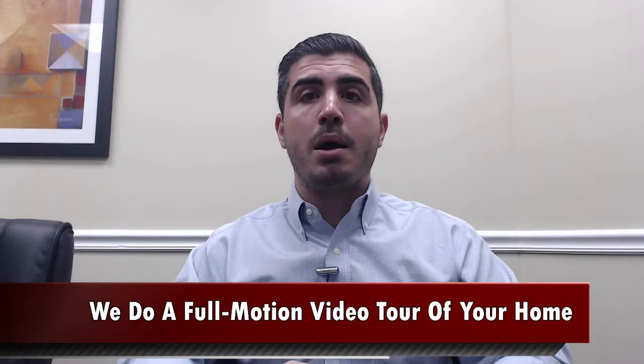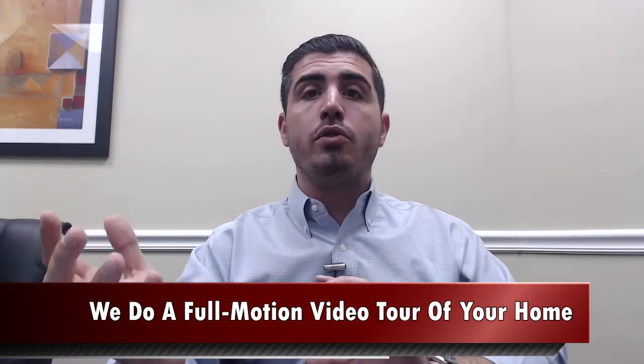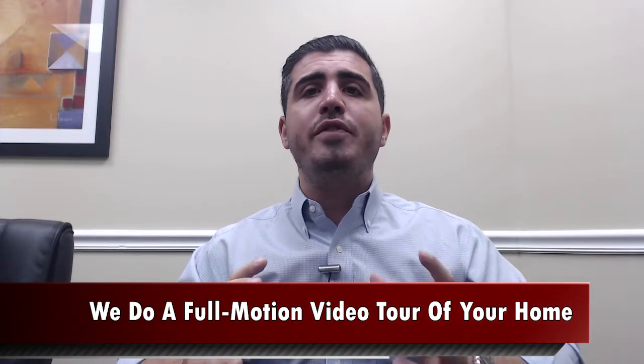The next thing that's very important is video. What we at the Mandel team like to do differently is we do a full-motion video tour of your home when we go to list your property, and that's not just a slideshow of the pictures that you've already seen, but it's a full-motion tour of the home that lets the buyer really feel the floor plan of the home. Because while your kitchen may be beautiful, without the video, it might be hard for a buyer to see how open your kitchen is to the living room and the dining room, and those are the features that today's buyer really want to feel. They want to feel like they've been inside the house before they even get there, so that's what professional video is able to do for you.